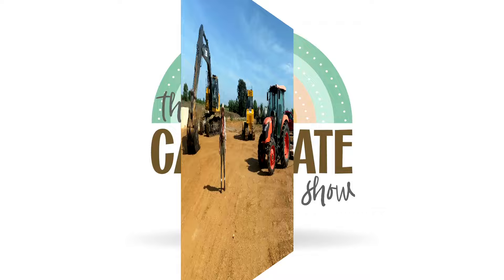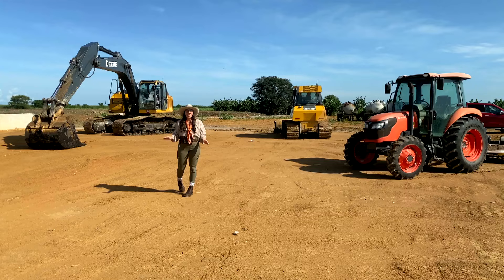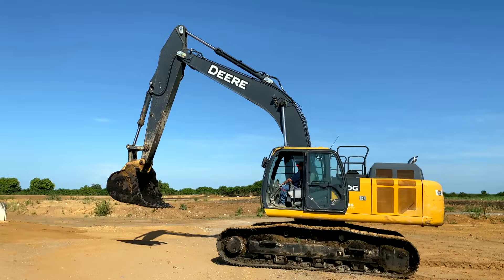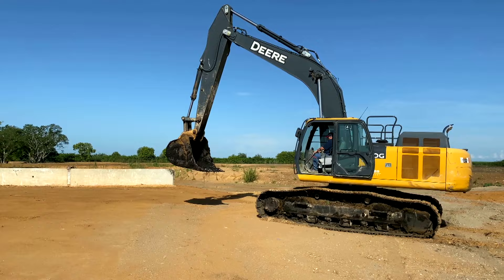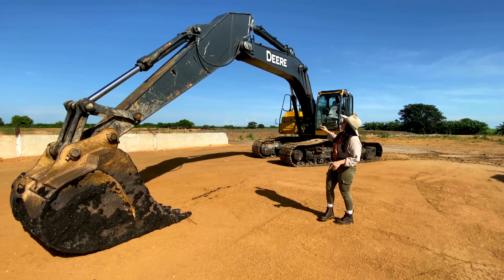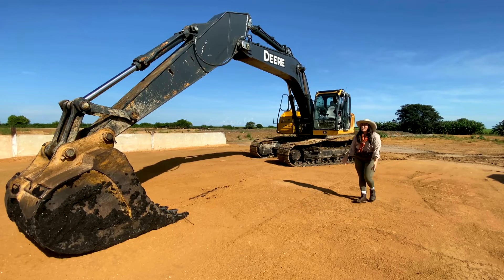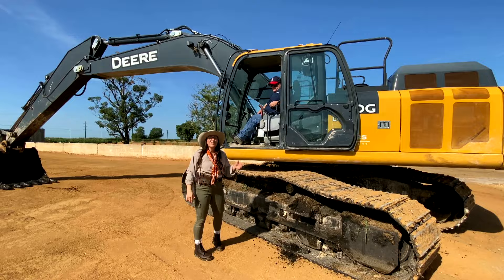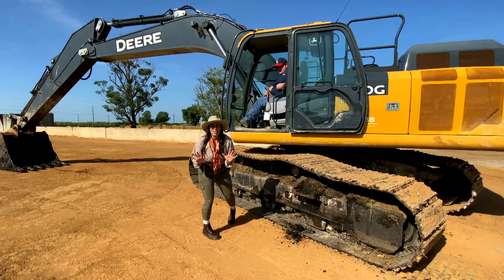Hey kids, welcome to the construction site. Today we get to take an up-close look at all three of these really awesome machines. Are you excited? I am. This is so cool. Check this out. Have you guys seen one of these before? Do you know what they're called? This is an excavator. Look how big it is — I can literally stand underneath it. This is my buddy Dale here, and he's about to take me for a ride in the excavator. I'm so excited. Let's go see what this thing can do.